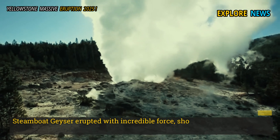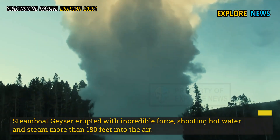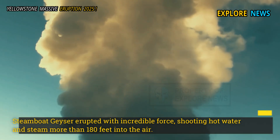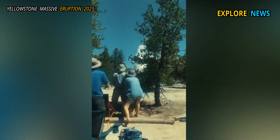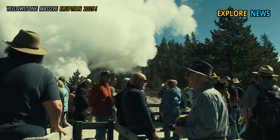Steamboat Geyser erupted with incredible force, shooting hot water and steam more than 180 feet into the air. The sudden, spectacular eruption rocked the entire Norris Geyser Basin, shattering the morning silence with an earth-shaking roar.